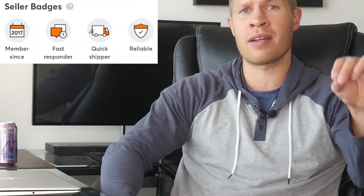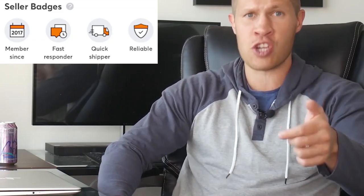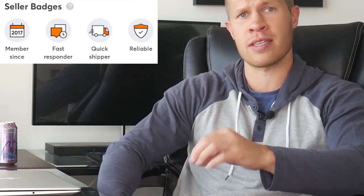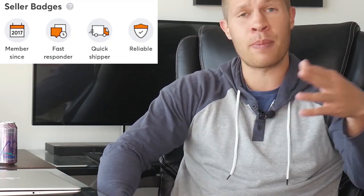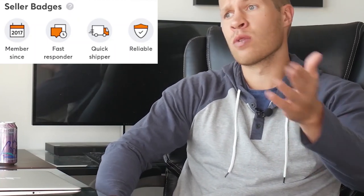The second badge is the fast responder badge. To get it, you'll want to respond to all messages in a timely fashion. That doesn't mean you have to have the app open every minute, but if you see one of those push notifications or the little red notifications next to the Mercari app, check it because it could be a message — or a sale, which is great. The faster you respond, not only will you potentially get the badge, but it will result in happier customers, which leads to more and better reviews.